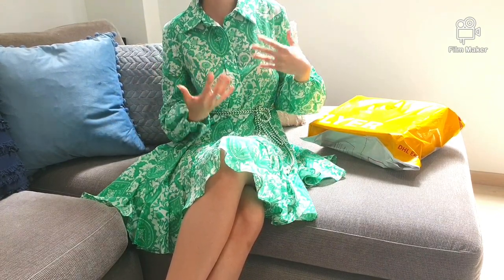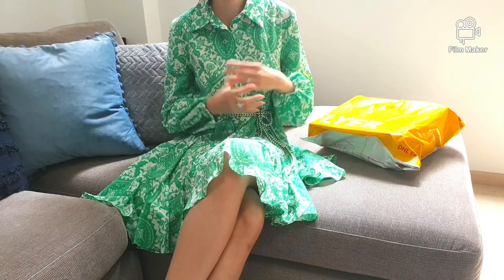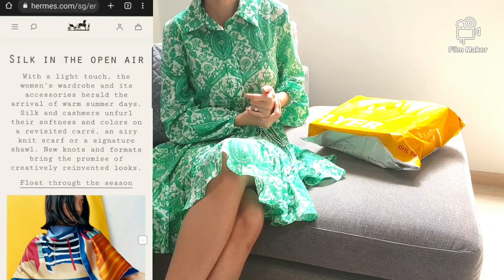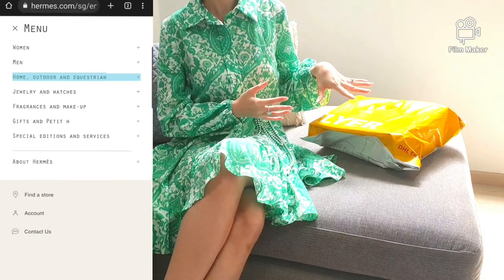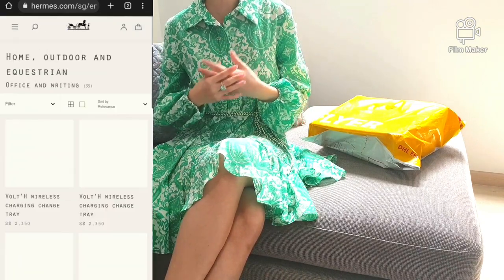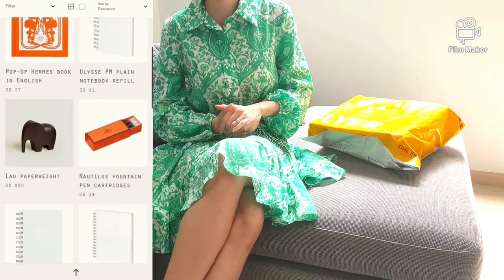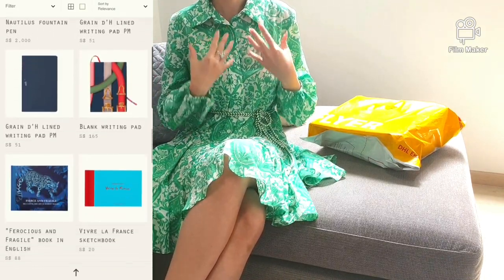I was scrolling through a few other YouTube channels and found it quite interesting to look up the cheapest thing online from a luxury store. So I got myself onto the Hermes Singapore website under the category of home, outdoor and equestrian, and found something interesting under the subcategory of office and writing. I wanted to get something more meaningful and worth collecting, rather than lipstick refills, perfume refills, or notebook refills.